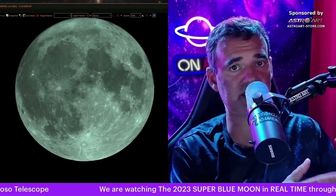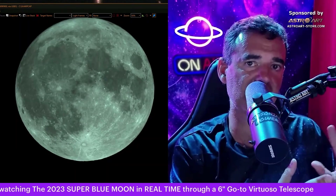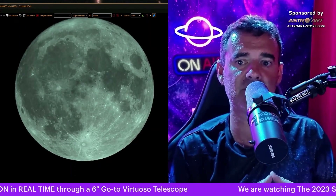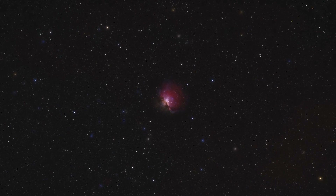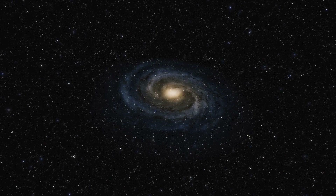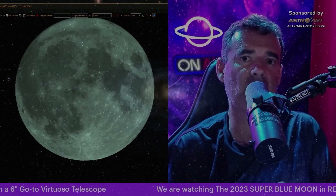If the seeing is good, if I also have good darkness and transparency — well, the darkness is more or less the same here always — but with good seeing in combination, I can see objects like the Hercules Cluster which is brighter, the Orion Nebula which is brighter, and some galaxies like Bode's Galaxy. Those kinds of objects.